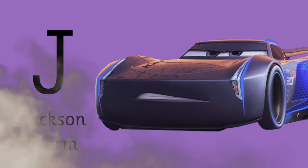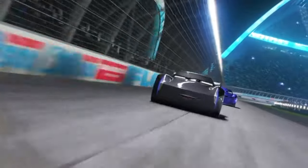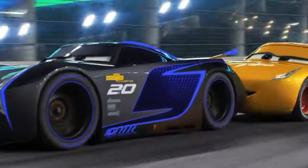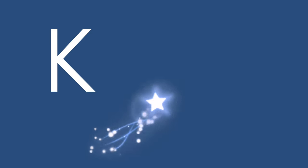J is for Jackson Storm. And how far back is she now? Look behind you. What? Good evening, Storm! How did she... J is for Jackson Storm.